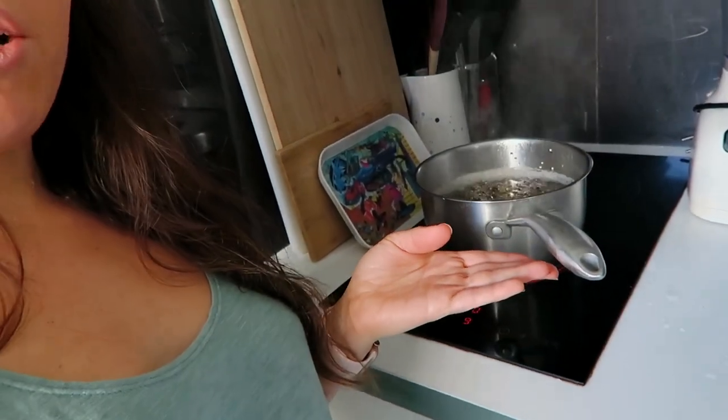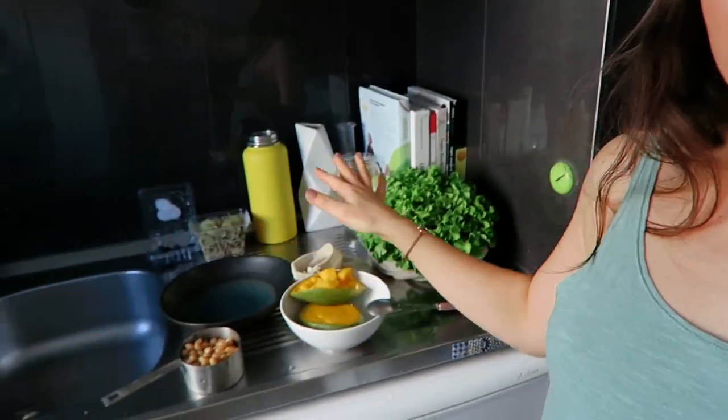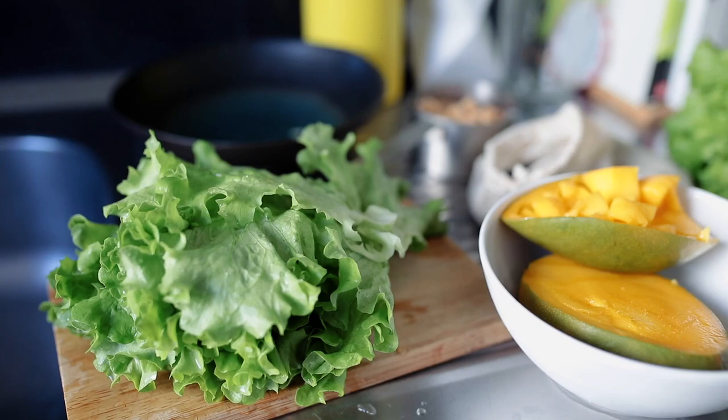For lunch, I'm going to make a big salad. On these kinds of days it's usually either a big salad or a big smoothie. I find it digests really well and you can pack a lot of things in there. Today I'm cooking some quinoa and I have some fresh ingredients to fill up the salad.